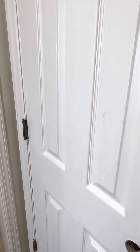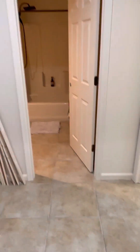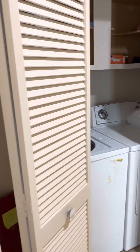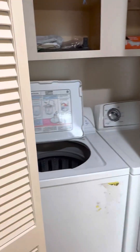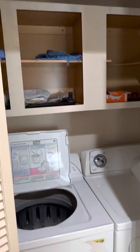Hall closet storage — this would be for vacuums and supplies for now. Proceeding into the little annex area, there's laundry with bifold doors. Decent looking machines and capacity storage above.